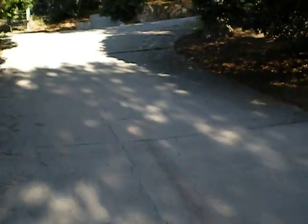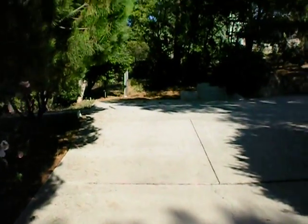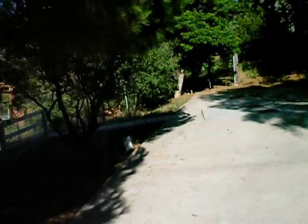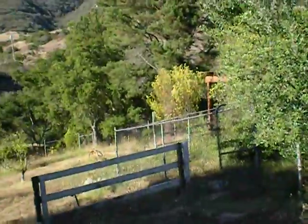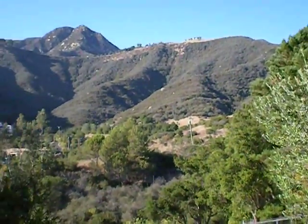Continuing up the driveway. Looks like there's ample space to park and turn around. Looks like there's some kind of structure over here — I'm not sure if it's like a barn or what. But you have some pretty spectacular views of the back country.